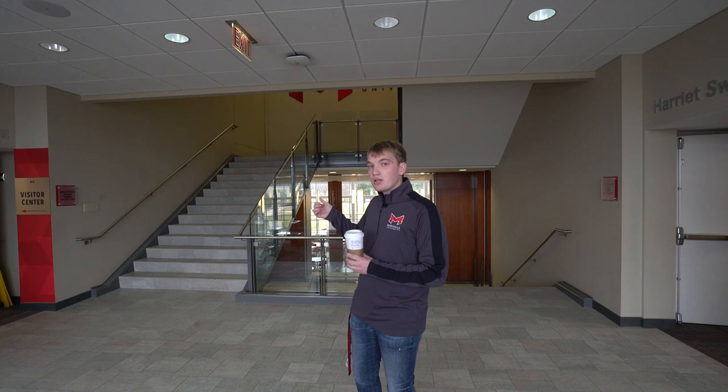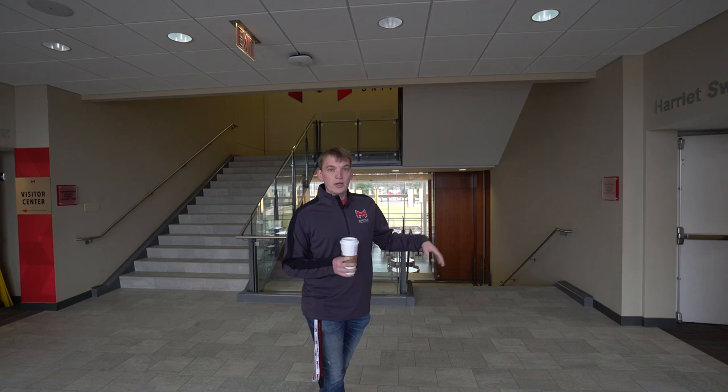The floor right above us is our second floor, home to the office of the president, marketing, our online department, and a few other departments. There's also a really cool wall up there showing the progress of Maryville over the years. We'll end our tour on the floor below us, which is Gander Dining Hall. If you're ready, we're heading right out the door to get started on the tour.